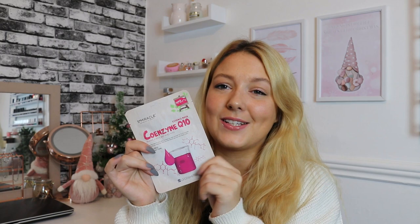We've then got a mask by S+ Miracle — this is the Essence Mask Coenzyme Q10. It says: apply the mask on your face, lie down and relax for 10–20 minutes, balancing your body and mind, and you can restore your skin and make it glow. I love the sound of this one — sheet masks just make you feel glowy and pampered; they're the best.